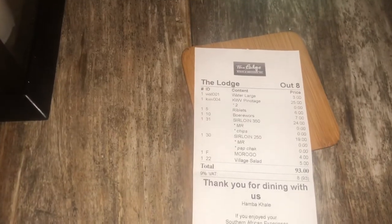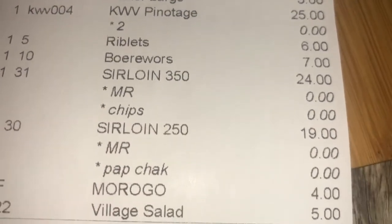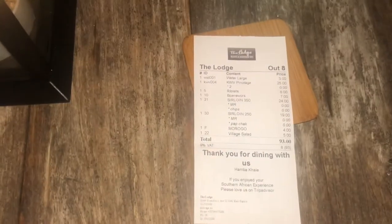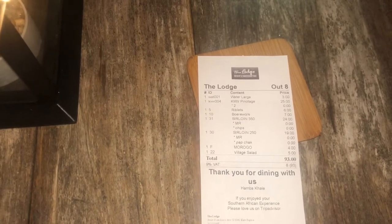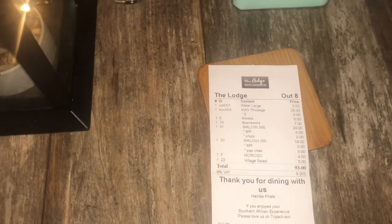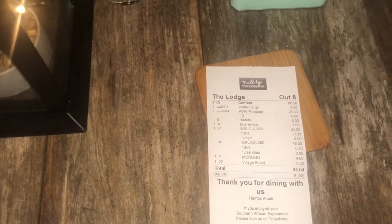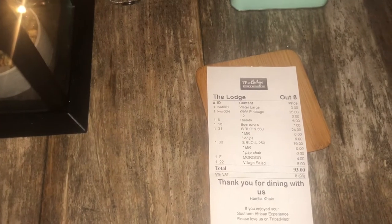This is The Lodge. The bill here at The Lodge is 93 euros. Okay, we had a bottle of wine. The steak was absolutely terrible. They offered a glass of Prosecco in compensation, but I don't think we'll be coming back here. Everyone may obviously have a different experience, but the way that we were treated and the way this was handled, I'm not likely to come back here again.